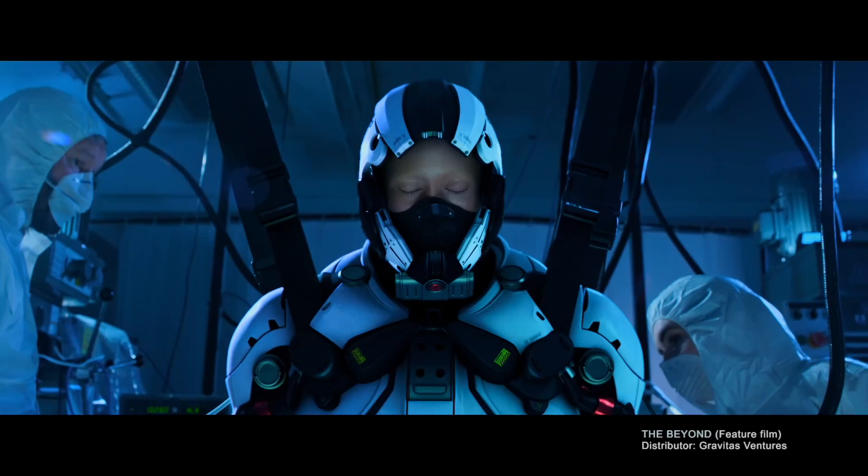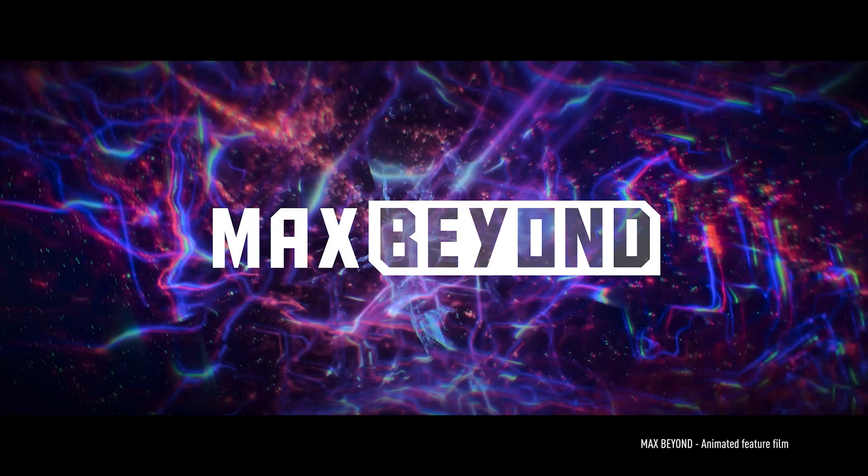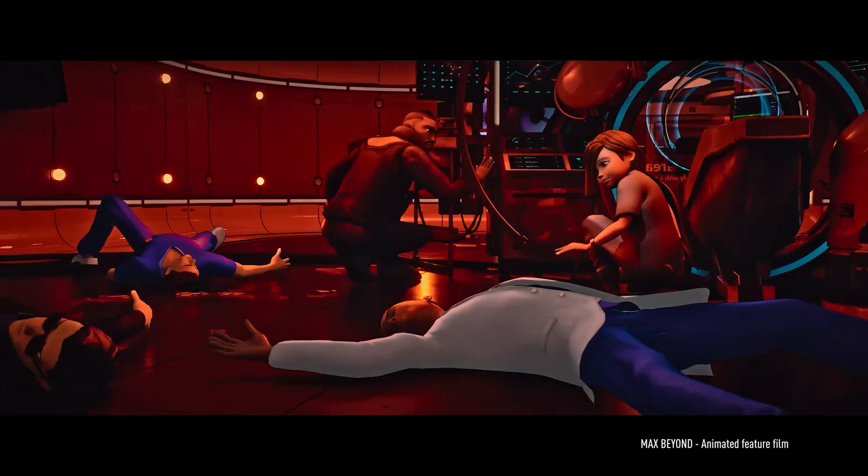As a filmmaker, I want to experiment. I want to try new things out. Our current project, Max Beyond, is an animated feature film created inside Unreal Engine and utilizes the Space Mouse.